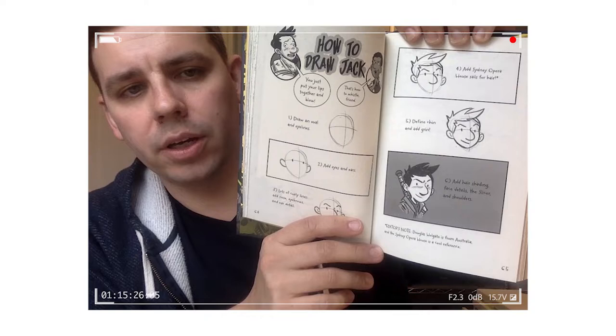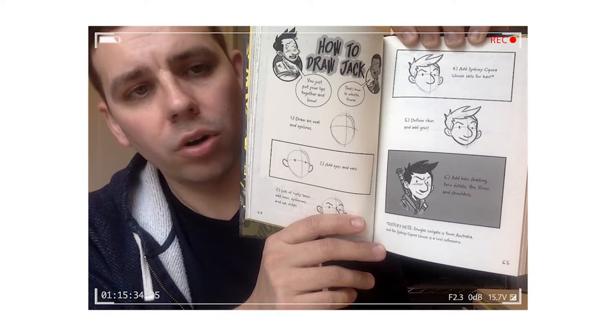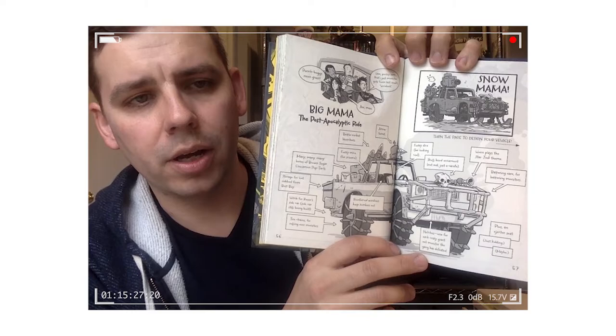Middle school's crazy. Here is how to draw Jack. You can learn to draw Jack just as well as Douglas Holgate does, and then you can draw your own Last Kids fan art comic books.